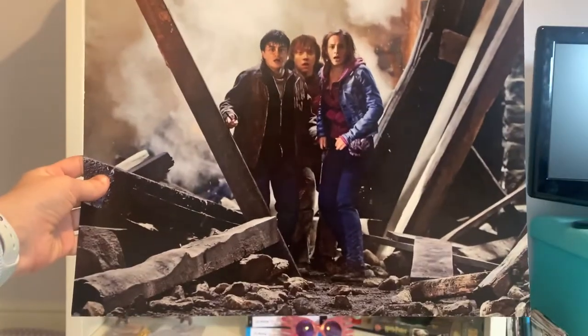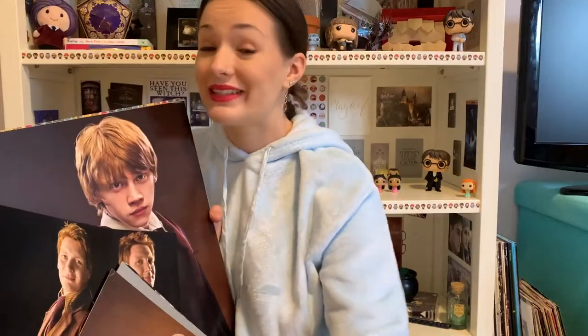They're obviously all not attached to the book anymore, because at one point I did have literally all 40 of them up on my wall — so I was that obsessed. Not that I'm not anymore, look at where I'm sat.